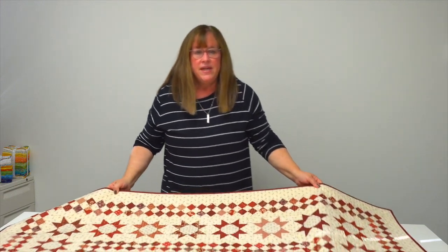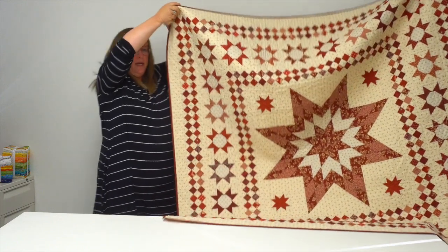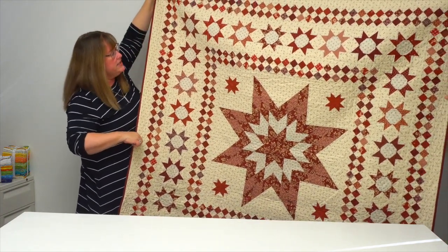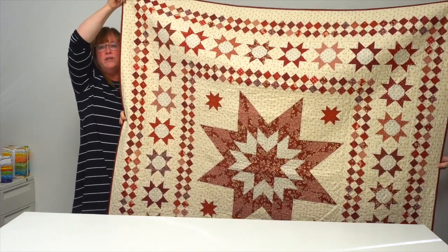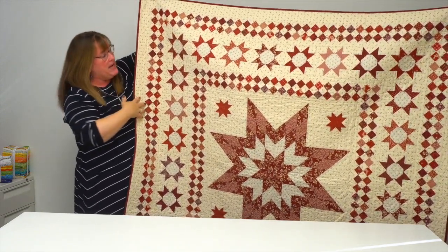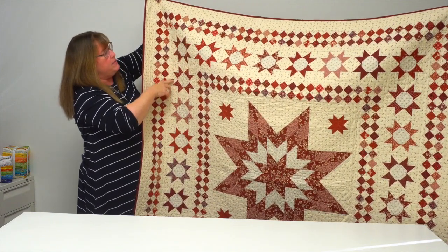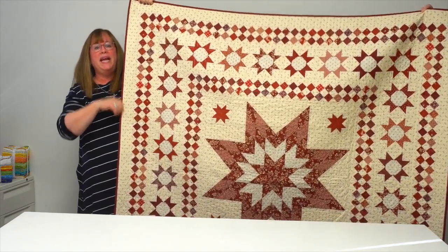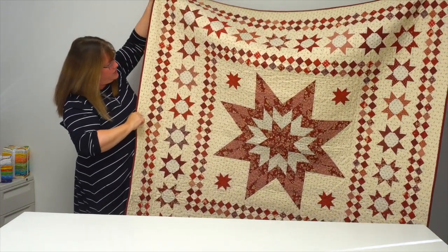Last but not least, a spectacular medallion quilt by Karen Styles, also from Australia. It's a medallion-style quilt with lots of borders. If you're concerned about making a medallion quilt and worried about getting the piecing exactly right, there are lots of spacer borders in between the blocks that will allow you to accommodate for a little difference in sewing and help you be successful. It features spectacular stars and checkerboards.